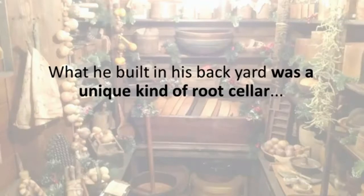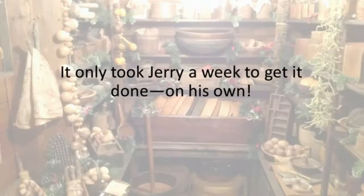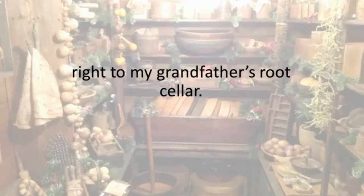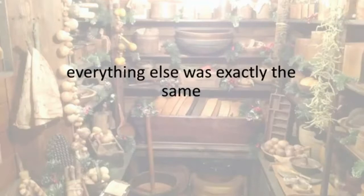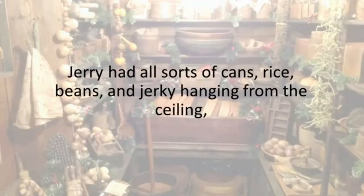Instead, he is probably the most self-reliant man I know. What he built in his backyard was a unique kind of root cellar — and here comes the truly shocking part. It only took Jerry a week to get it done, on his own. When I went down the stairs I felt as if I had traveled back in time, right to my grandfather's root cellar. While smaller — at probably 150 square feet — everything else was exactly the same, even that old smell I missed so much.